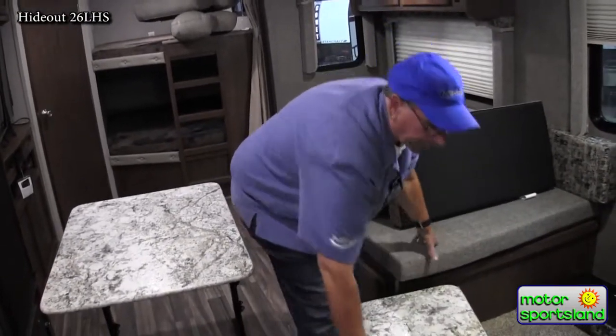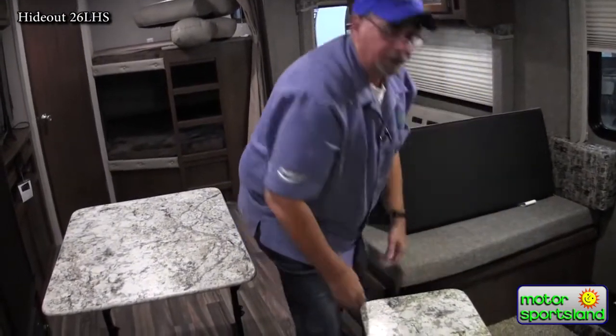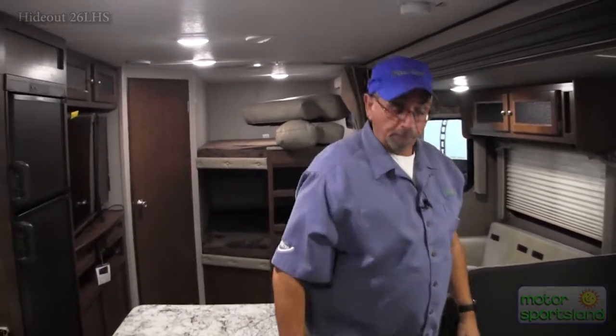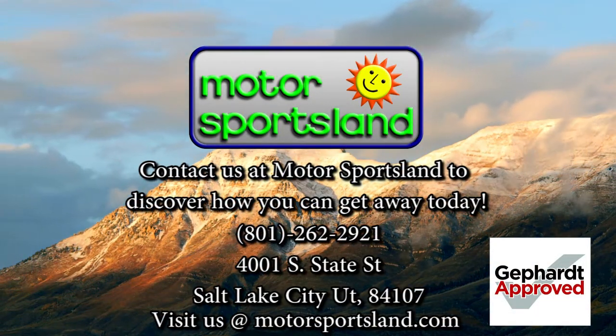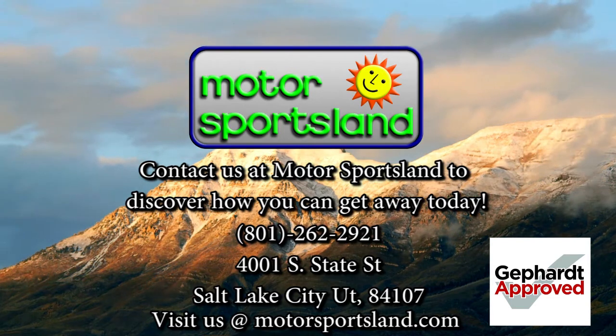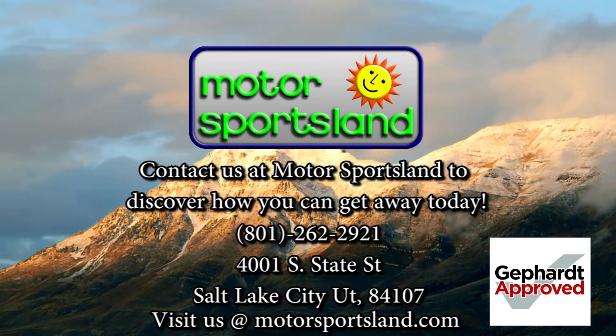This is the Keystone Hideout 28BHS — built in the West, for the West, backed by one of the best warranties in the industry. I hope you come see us at Motorsportsland. Thanks for your time. Let Motorsportsland guide you to the dreams that live inside you, and let Motorsportsland help you get away.